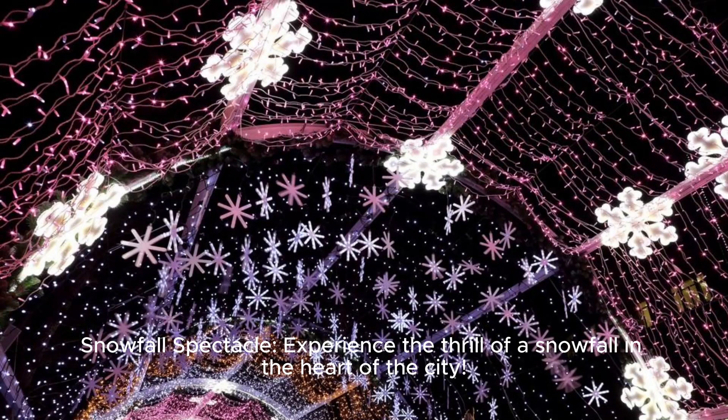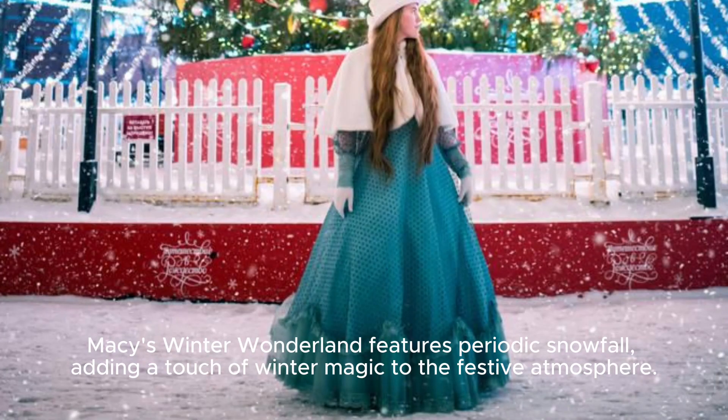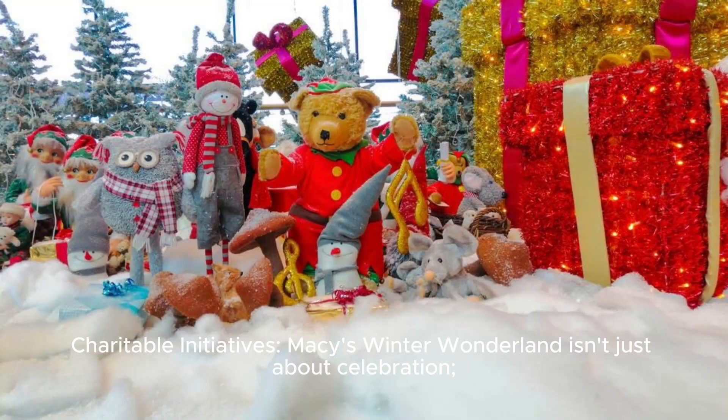Snowfall Spectacle: experience the thrill of a snowfall in the heart of the city. Macy's Winter Wonderland features periodic snowfall, adding a touch of winter magic to the festive atmosphere.